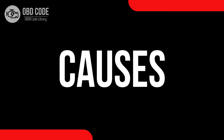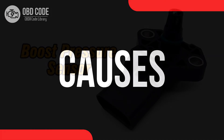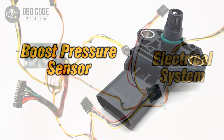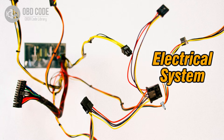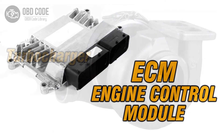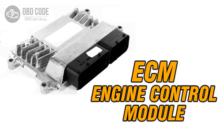Causes of the code P0238: 1. Faulty boost pressure sensor. 2. Wiring or connector issues in the boost pressure sensor circuit. 3. Problems with the turbocharger. 4. Issues with the engine control module, ECM.